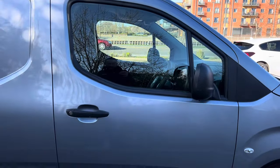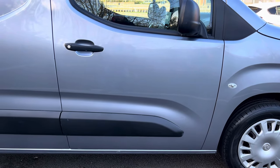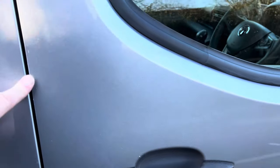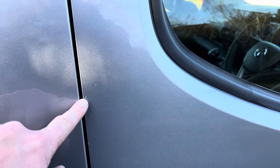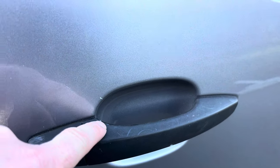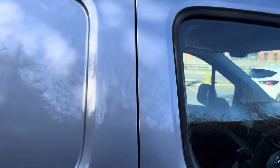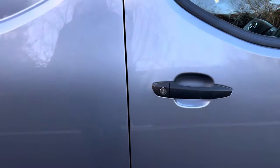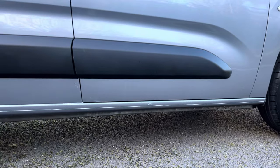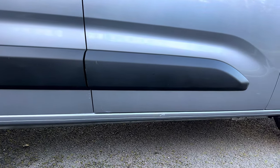Driver side door is in good overall condition. Alignment to wings and rear quarter is all aligning up nicely. Driver side door handle and lock in overall good condition. It has obviously just been used by a painter and decorator — there are just minor little bits of paint on the handle and a few other spots. We will go around and get rid of all of those — it's just on the surface of the van, so it's easily sortable. Getting down low, your lower seals are in good condition with no major damage, and the protective strip on the side of the vehicle is in good order with no damage.